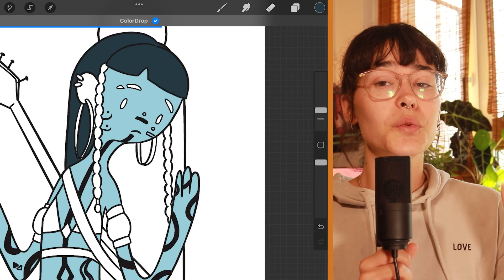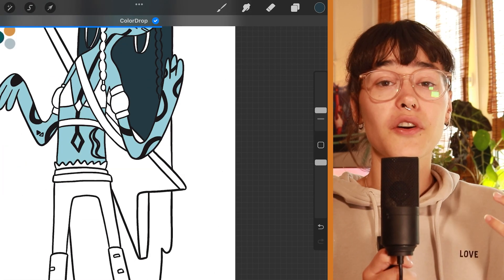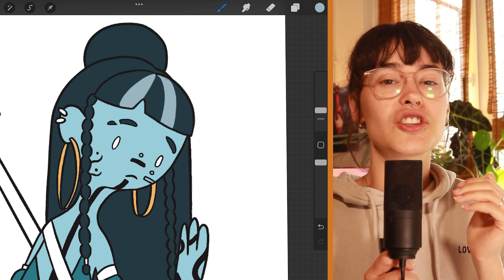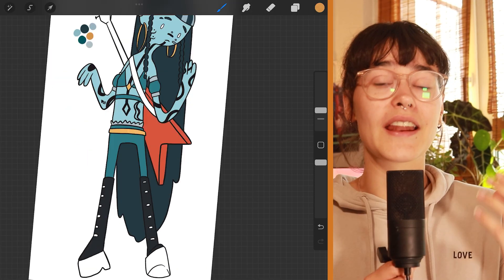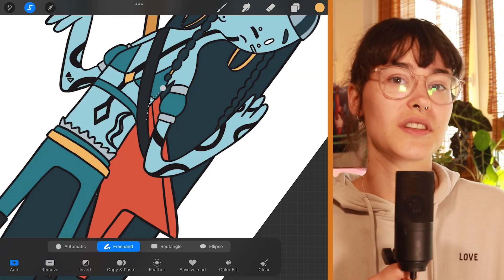Look at her — she is so cute. I actually adore her in this style so much, even though this style doesn't fit Risa as a personality or as a character at all. She is so cute in this style, and I'm so happy that I had the opportunity to draw her in it.